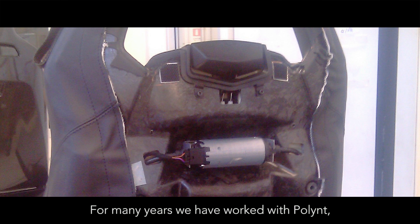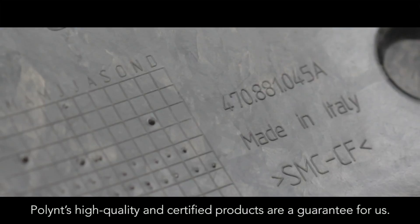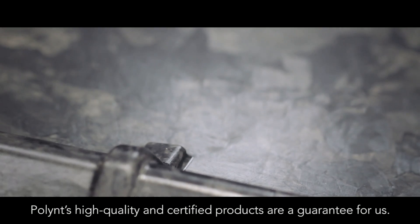For many years we have worked with Polind, our supplier of SMC in carbon fiber. Polind ensures quality products and a certified standard, which for us is a guarantee of success.